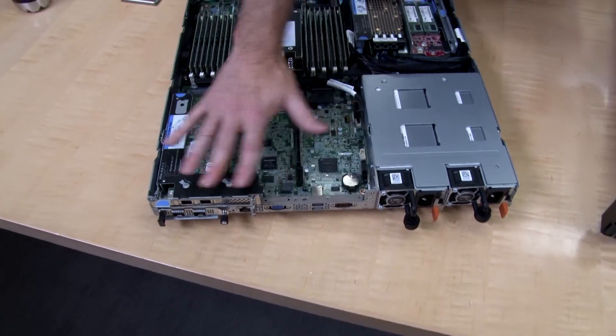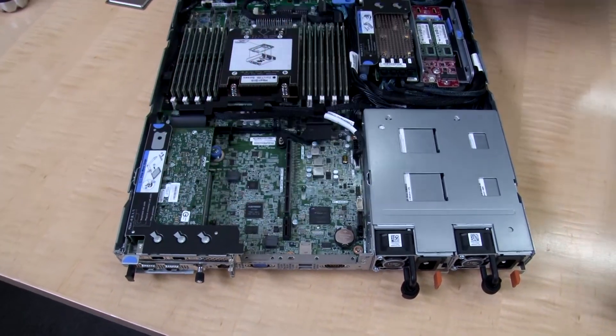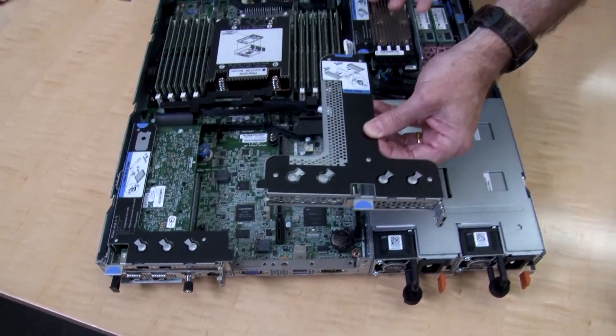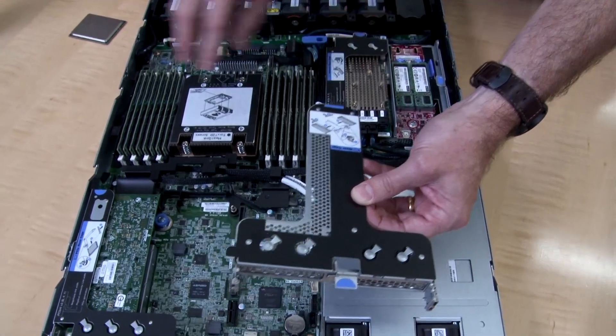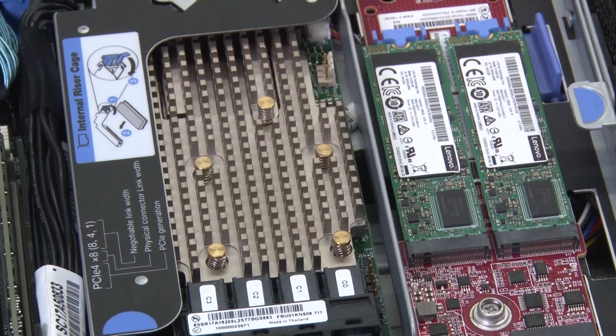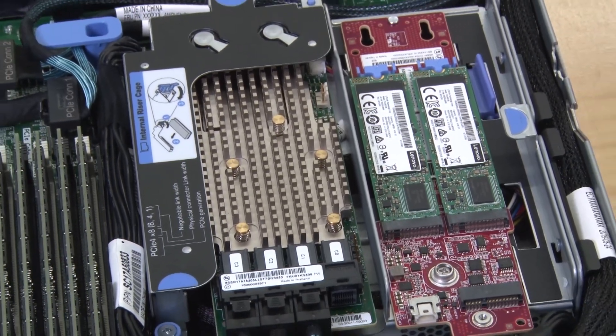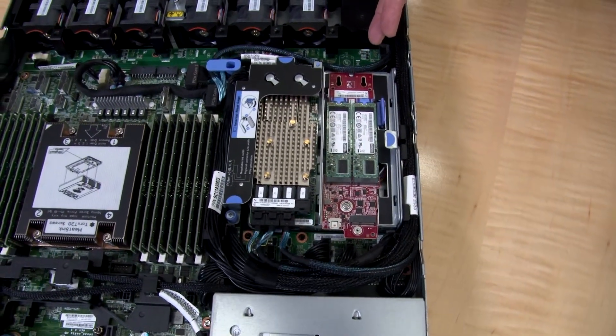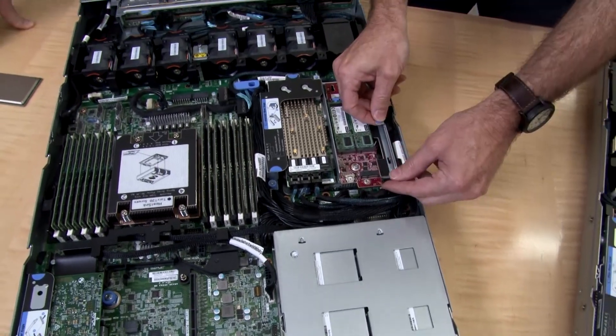The server supports up to three externally accessible PCIe slots — one here, and using this riser you can see two more, so three rear-accessible slots. In addition, depending on configuration, there is an internal slot and the OCP, making a total of five PCIe adapter connections possible. Since this is only a single-socket system the motherboard turned out a little smaller than normal, giving us room inside the server. In this configuration the internal slot is used for a RAID card or other cards.